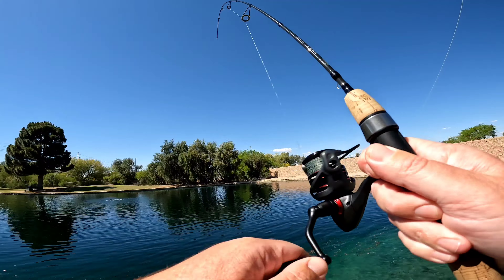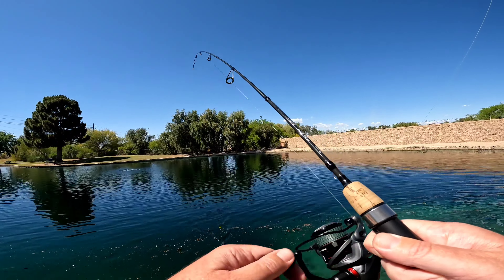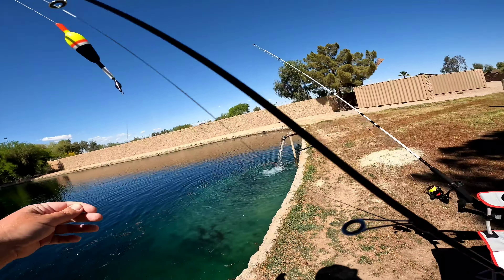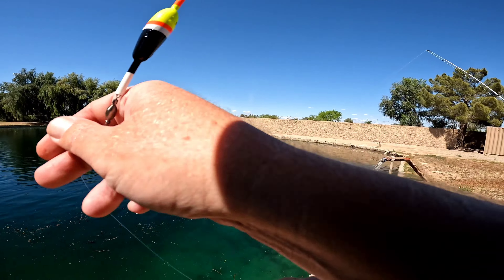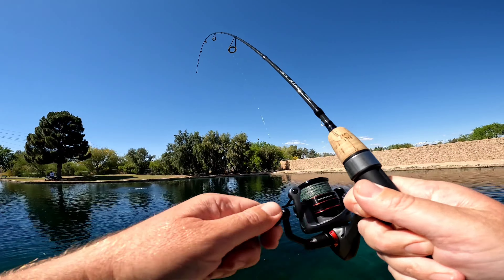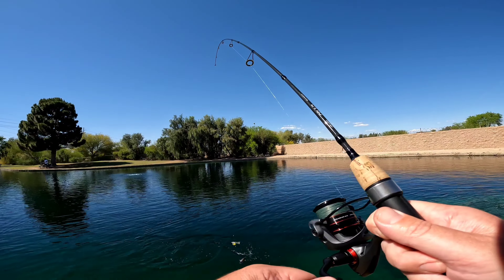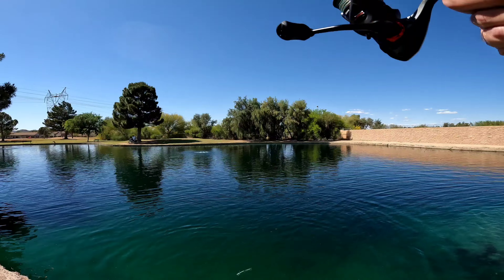Bobber down, fish on. This one feels decent, actually. He's coming to say hi. I got a — what the heck, there's some debris on the line. What is that? Sunfish. Another fat one. Look at that, it's like pregnant or something.